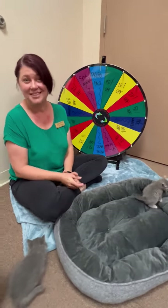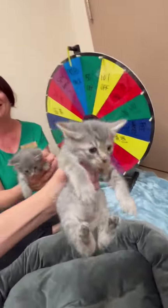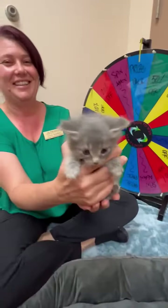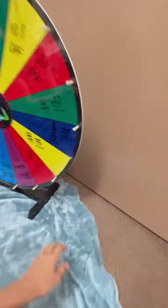Great, awesome, thank you! And let's just look at these adorable kittens real quick. Hello! We have many, many kittens that need foster, and there's one hiding back here.